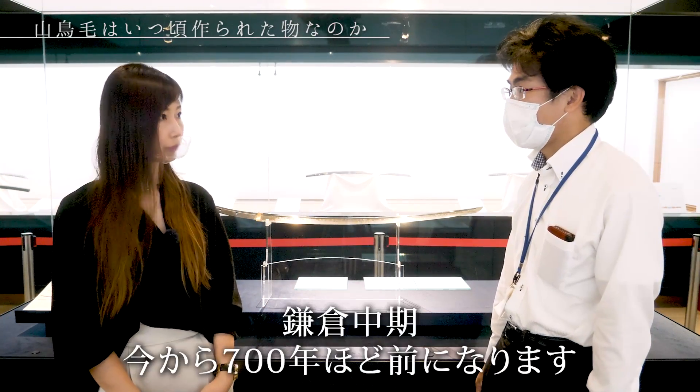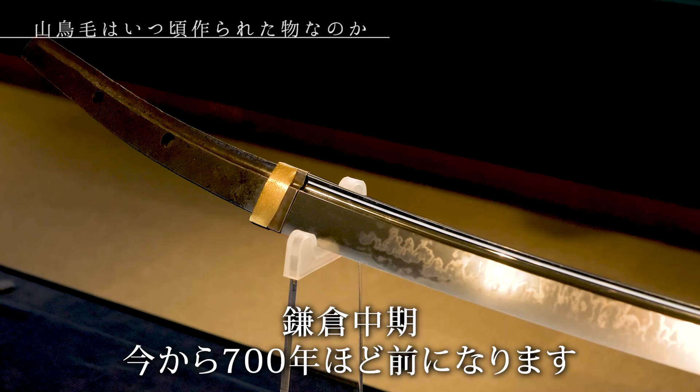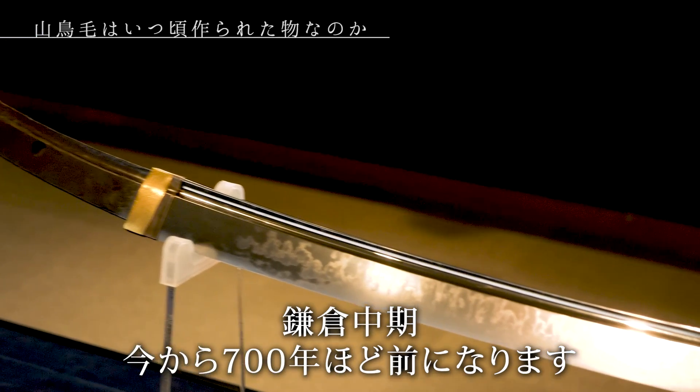本日はよろしくお願いします。いろいろとご質問させていただきたいんですけど、まずこちら三丁文ですけど、いつ頃作られたものなんですか？そうですね、鎌倉中期。今から700年ほど前になりますね。